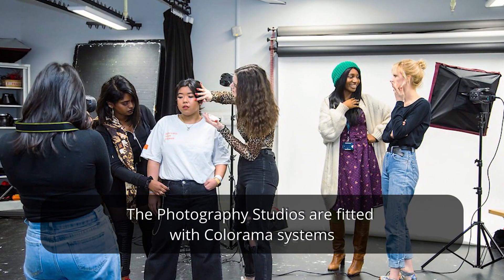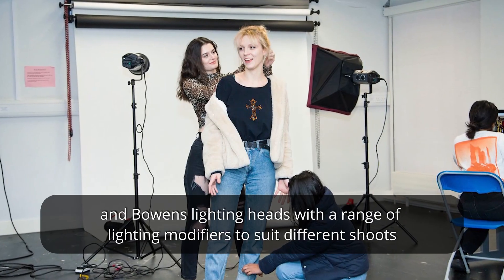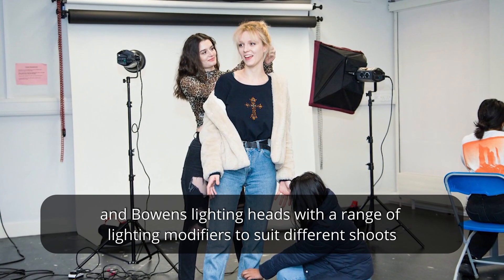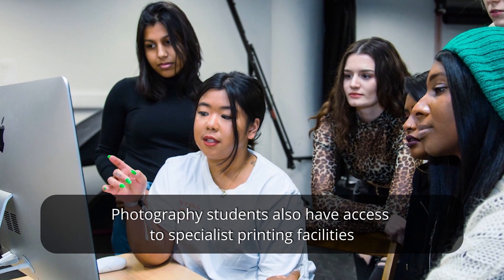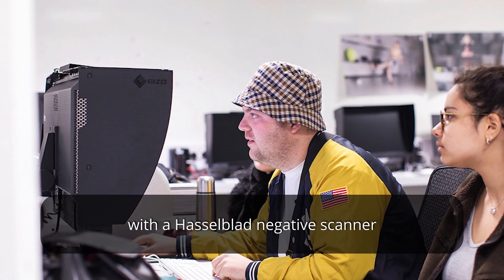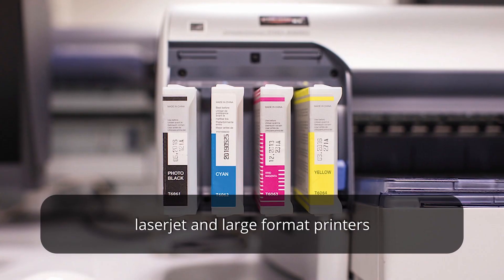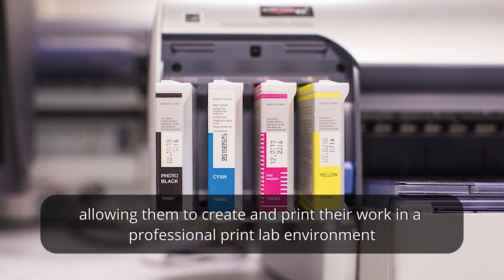The photography studios are fitted with colour armour systems and Bowens lighting heads with a range of lighting modifiers to suit different shoots. Photography students also have access to specialist printing facilities with a Hasselblad negative scanner, laser jet and large format printers, allowing them to create and print their work in a professional print lab environment.